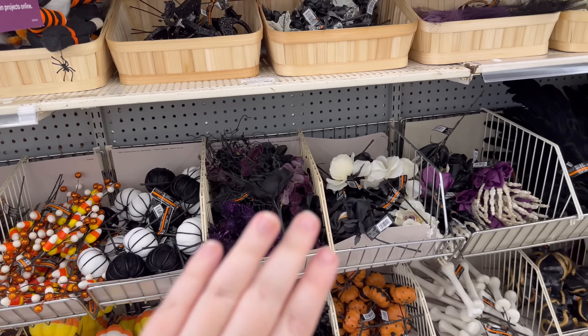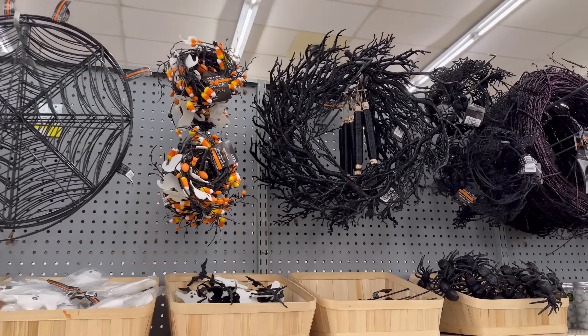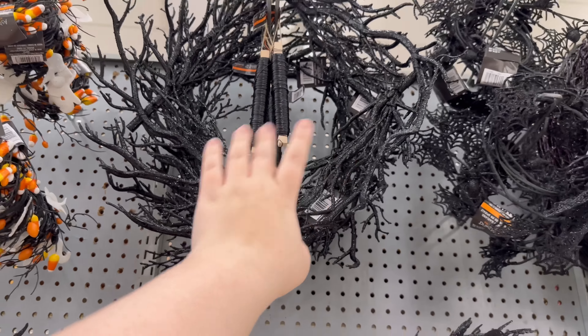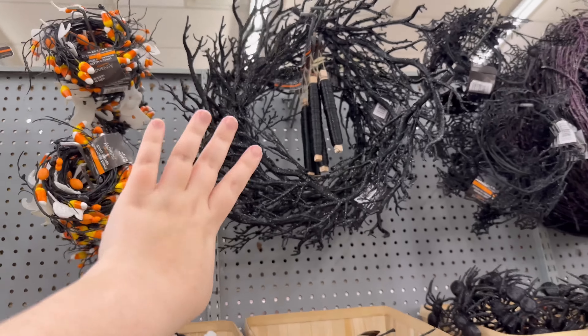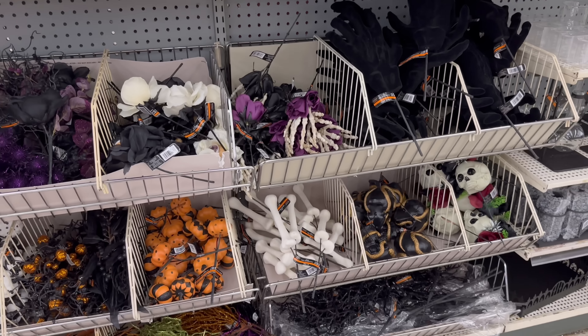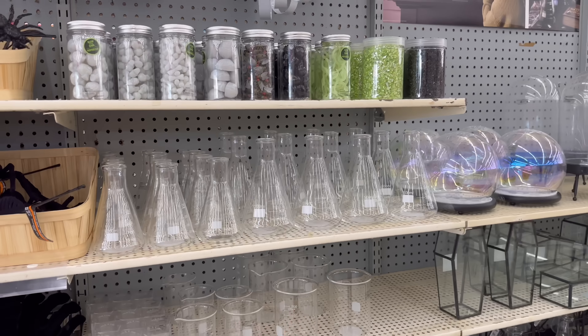By the way, my nails were so damaged so I'm taking a break from the dip. I have this wreath from last year that I just hung on my mirror and it looked really cute just by itself. And we've got the mad scientist stuff back again — I always like these little things.